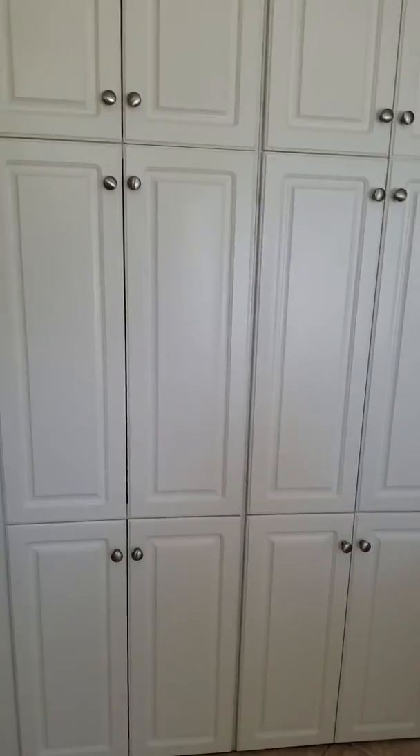One closet is, of course, bigger than the other — we know who gets that. This bathroom is kind of dated; this is where I would probably spend a little bit of money getting it updated. But nice storage. And here's the toilet area.